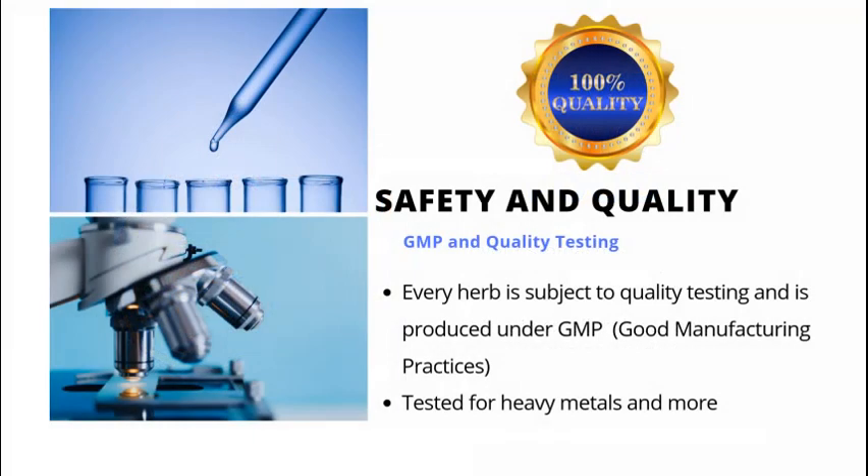Safety and quality: ensure the cat's claw that you purchase is always tested for heavy metals and pesticides, and that it falls under the good manufacturing practices, GMP.